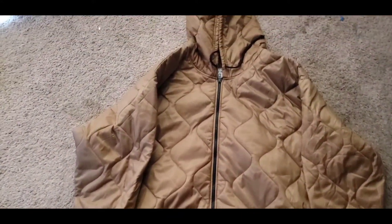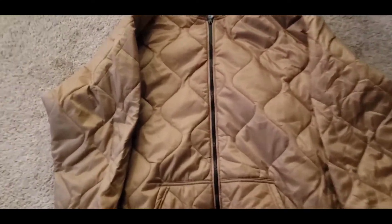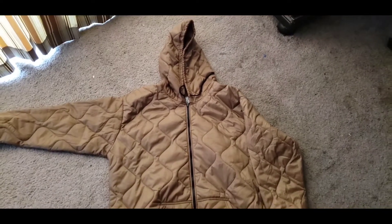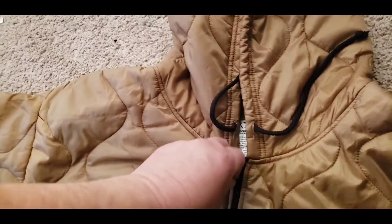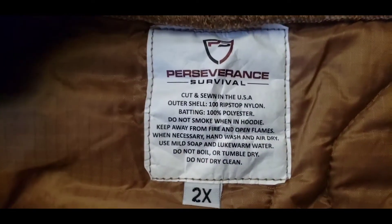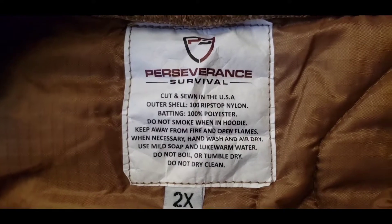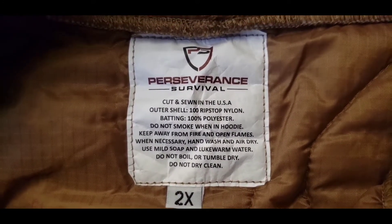Yeah, check it out — here it is folks, the woobie hoodie. This is a 2X. It's got some nice zippers on it, and here's their label: cut and sewn in the U.S. Right there — Perseverance Survival.